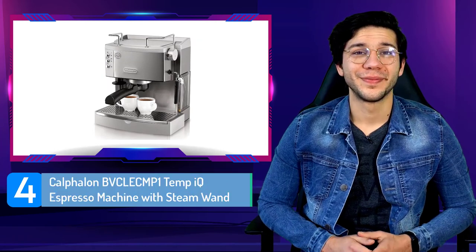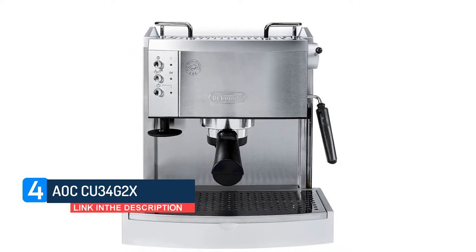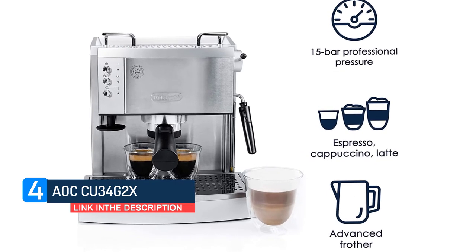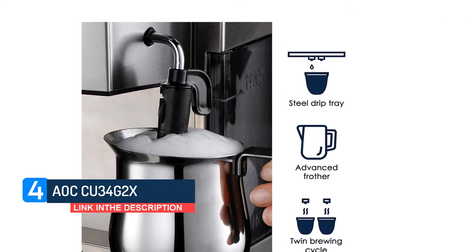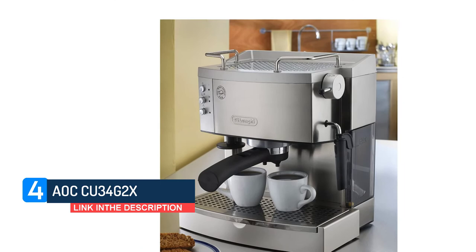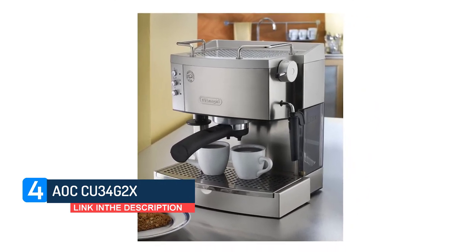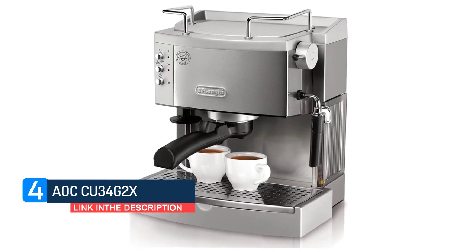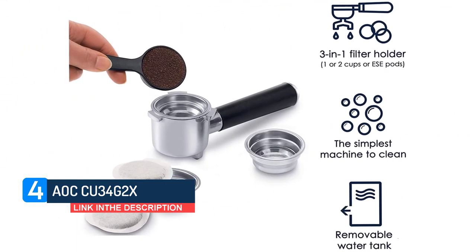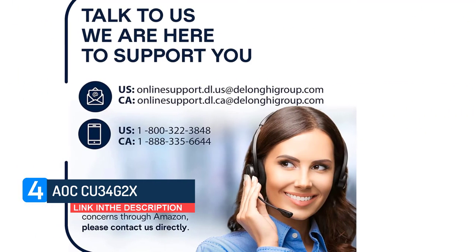Number 4: Calphalon BVCLEMP1 Tempik Espresso Machine with Steam Wand. Calphalon makes some of our favorite well-reviewed cookware, so it's no surprise that reviewers were also fans of its stainless steel espresso machine. Unlike other machines on this list, the steamer wand on this model features so-called Tempik technology, which automatically adjusts while steaming to create a richer, creamier foam. One reviewer who upgraded from a simpler DeLonghi model was hoping to up their game on the steaming, and the Tempik is just the ticket, they write. I can stretch it a little, or a lot, and still get a good homogeneous foam. No more over or under or burned milk.